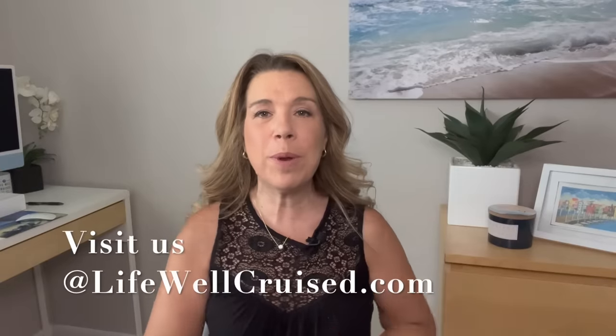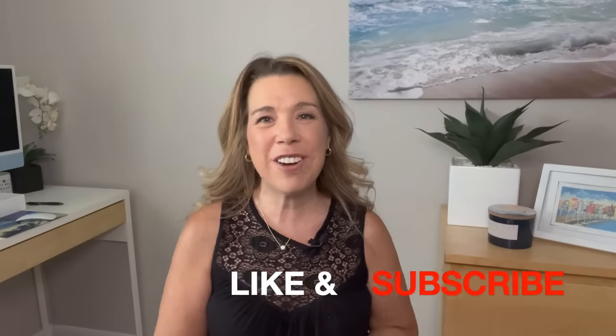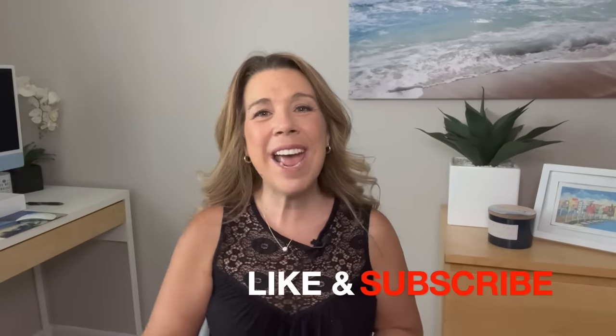I'm going to leave the information about the Ultimate Cruise Planner — a downloadable printable cruise planner you can print as many pages as you want for as many cruises as you go on — in the description below. I'm also going to leave a video right after this one all about what to pack for your cruise carry-on bag. If you did enjoy this video, please give it a big thumbs up and please subscribe to the channel if you haven't done so already. Bye for now and happy cruising!